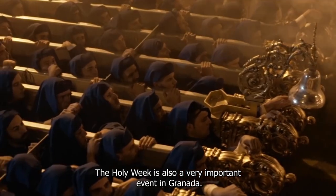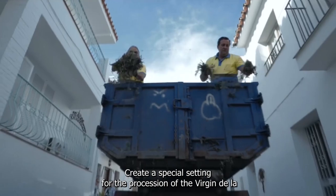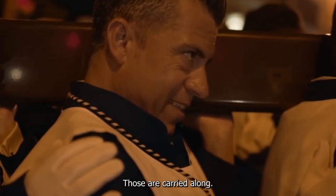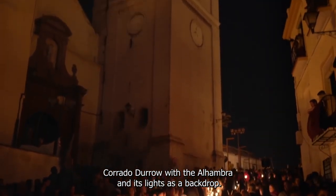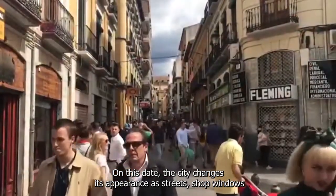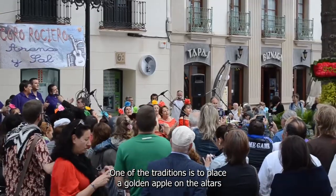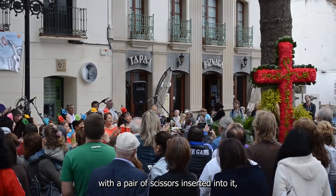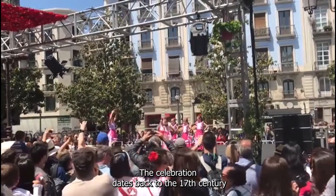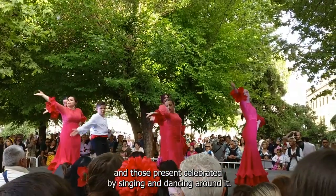Holy Week is also a very important event in Granada. The narrow and winding streets of the Albaicín Quarter create a special setting for the procession of the Virgen de la Aurora. Cristo del Silencio and Cristo de los Gitanos are carried along the Carrera del Darro, with the Alhambra and its lights as the backdrop. Granada also celebrates the Day of the Cross on the 3rd of May, when streets, shop windows, and squares are filled with carnations to honor the cross. One tradition is to place a golden apple on the altars with a pair of scissors inserted into it, to avoid criticism of how the cross has been decorated. The celebration dates back to the 17th century.